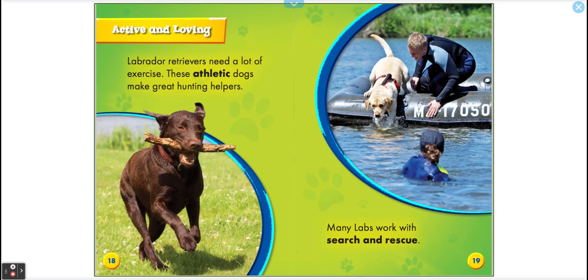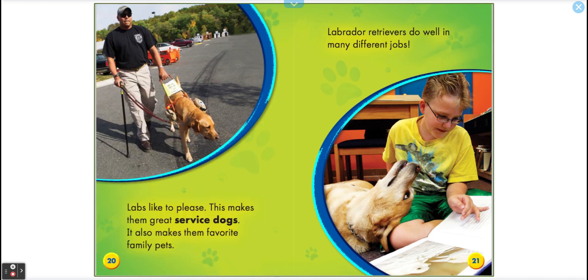Active and loving. Labrador Retrievers need a lot of exercise. These athletic dogs make great hunting helpers. Many labs work with search and rescue — that's very important. Labs like to please, which makes them great service dogs.